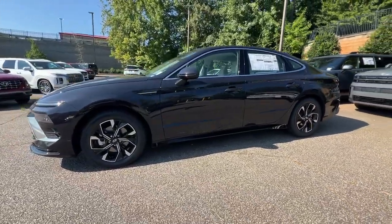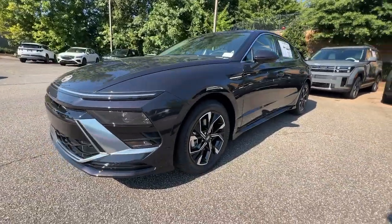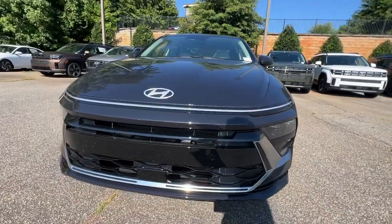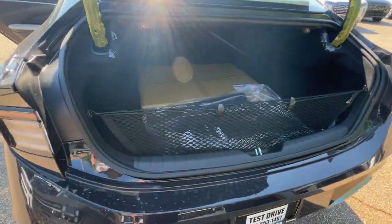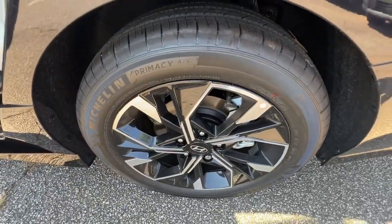Apple CarPlay and/or Android Auto, keyless entry, backup camera, satellite radio, heated mirrors, electronic stability control, power driver's seat, alarm, dual-zone AC, aluminum wheels.